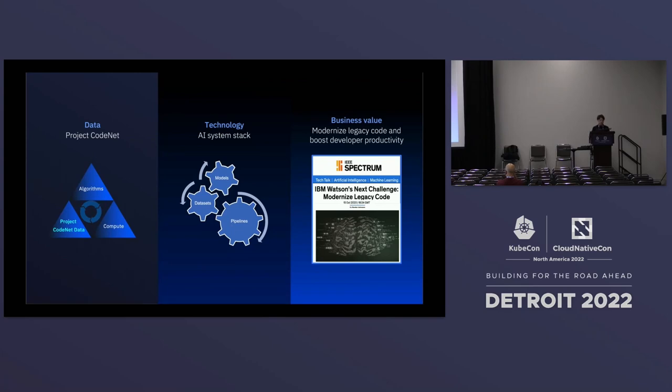When we open-sourced Project CodeNet, we wanted to put this dataset out to the open source community so developers could create new algorithms and new methods to train these datasets, and new ways to compute using data parallelism and model parallelism. Once there is enough research, anyone can feed into their own AI system stack, use transfer learning, build their own models, add their own business pipelines, and ultimately use new models to enhance business value by modernizing legacy code and boosting productivity.